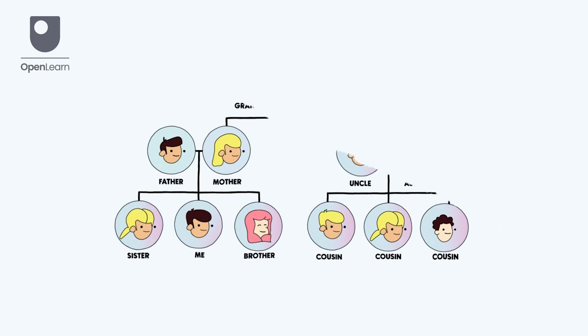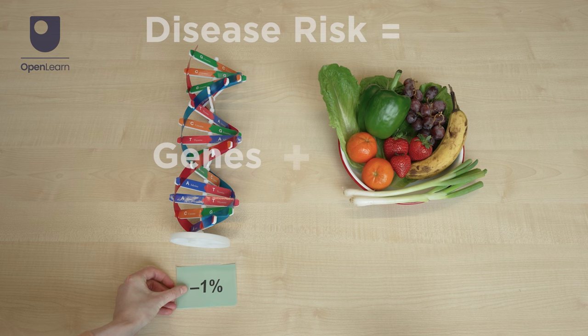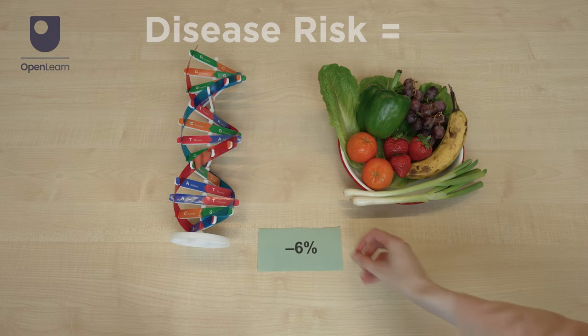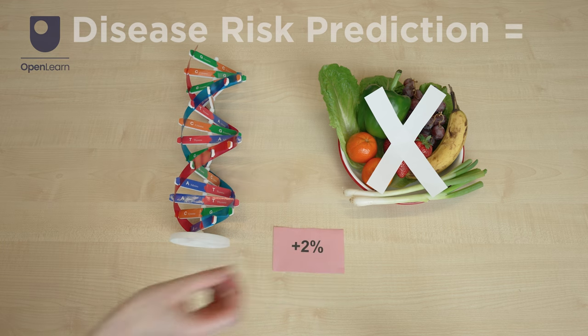As we share genetic information with our family members, DTC health tests can tell us whether a disorder may run in someone's family and if their relatives should also do a test to check their own risk. But DTC genetic tests can't tell for certain if someone will develop health issues in the future. Our risk for many common diseases like heart disease comes from a combination of lots of different gene changes, plus our environment and lifestyle choices. DTC genetic tests don't look at all these gene changes and don't account for the important effects our environment and lifestyle choices have on our health.